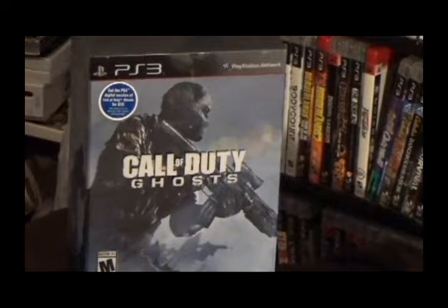Here's the box, got it out of plastic. Love that cover art.